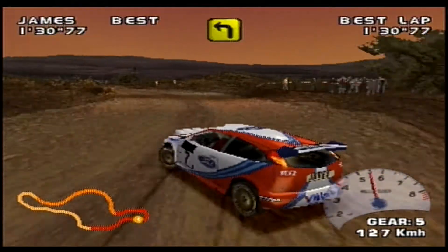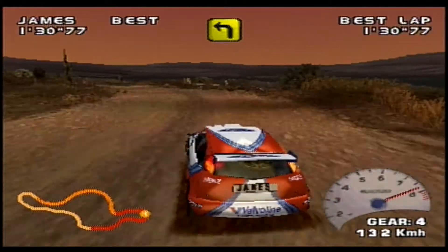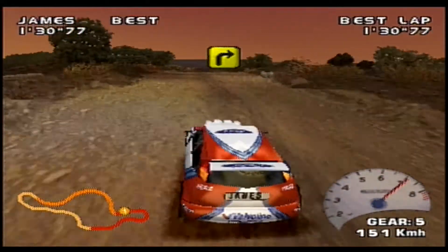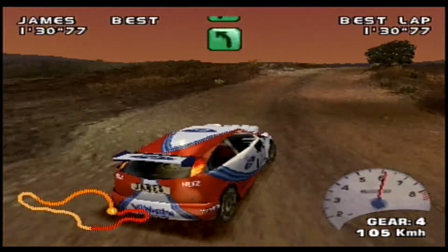Quick first couple of corners into a long hairpin left — medium left, according to the co-driver — but it's 180 degrees, so he classed that as a hairpin. He's not getting the line right at the exit there, and that's going to cost him a left-hand kink before the right at turn five and the end of the first sector.